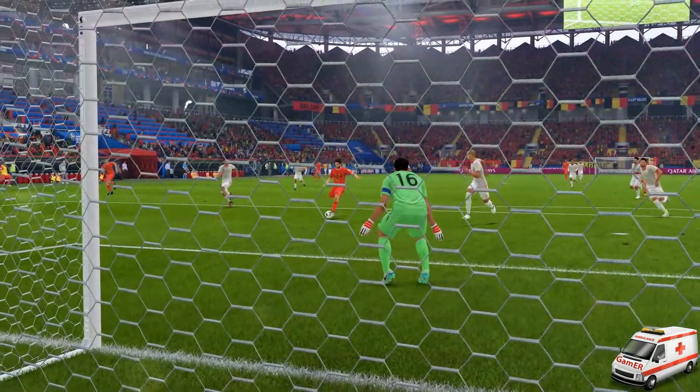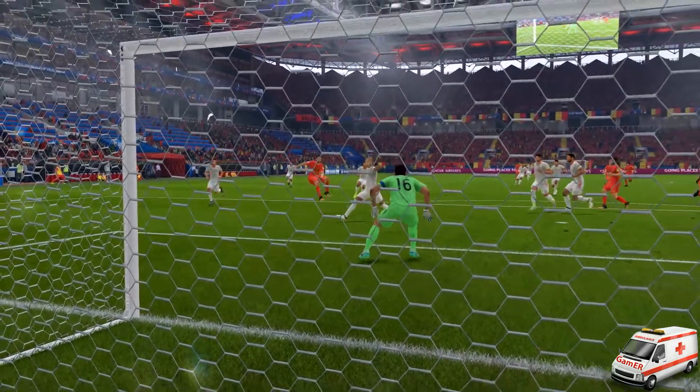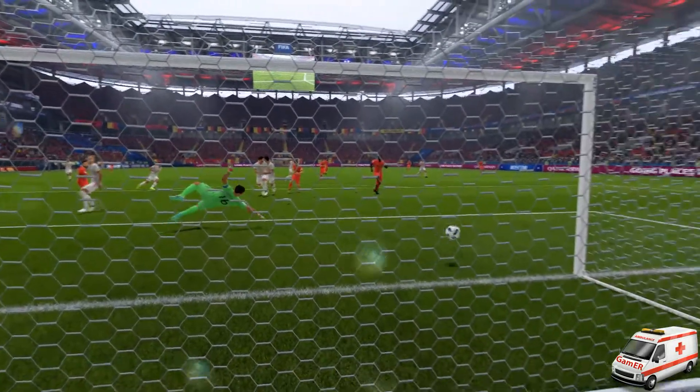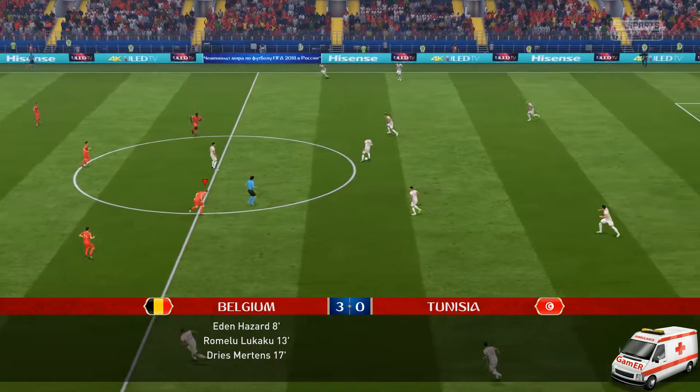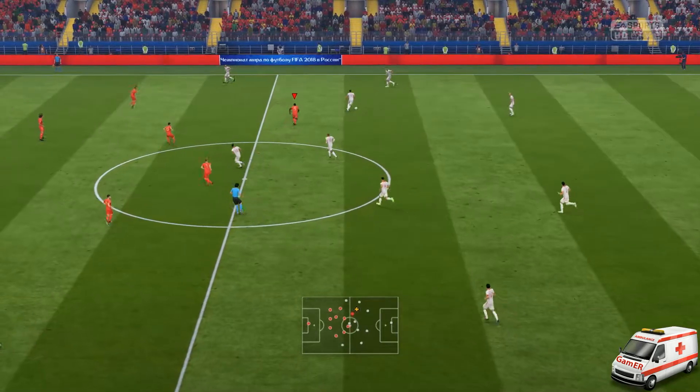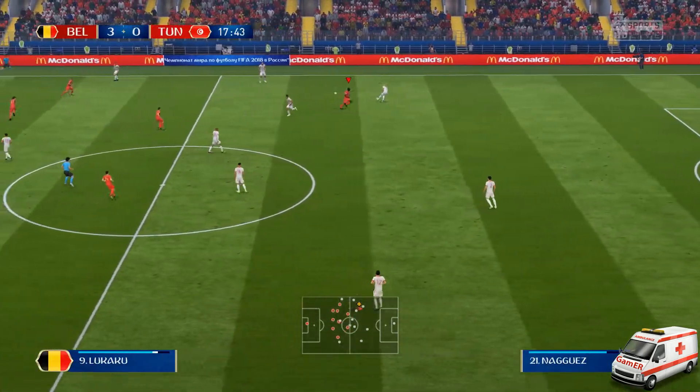They shouldn't be caught from here, should they, Alan? I don't think so. There will be questions asked if they are, and to be honest with you, Martin, the opposition looks down and out. I don't think we expected this — such a one-sided affair. But look at the scoreline: Dries Mertens.